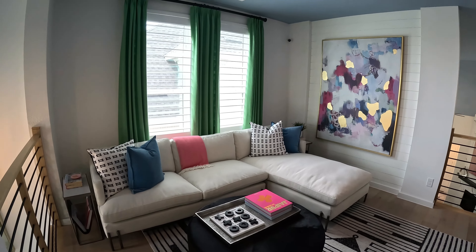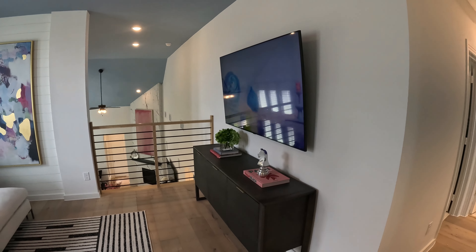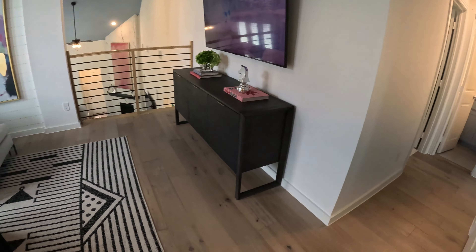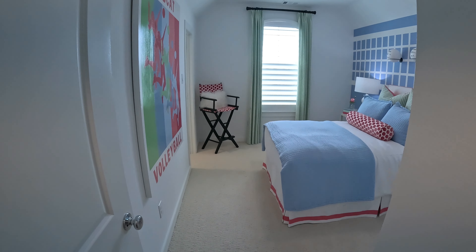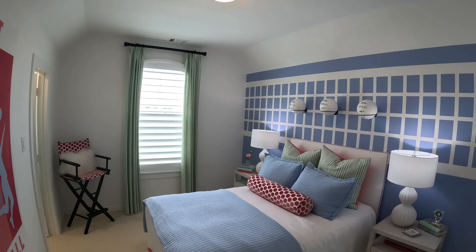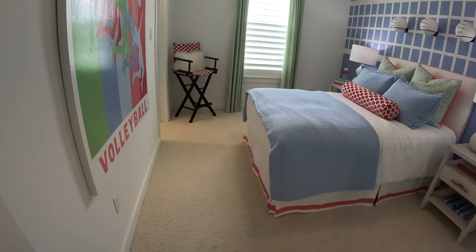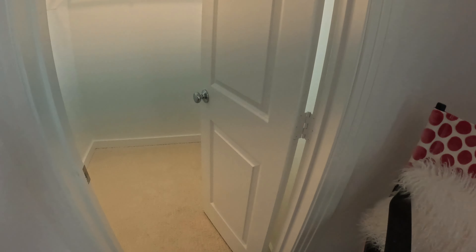You got an entertainment area here — for the kids, a man cave, or whatever you want to do with it. Another closet here — it's a basic closet. To the right, bedroom — another bedroom. Very very nice, and the closet goes with it.